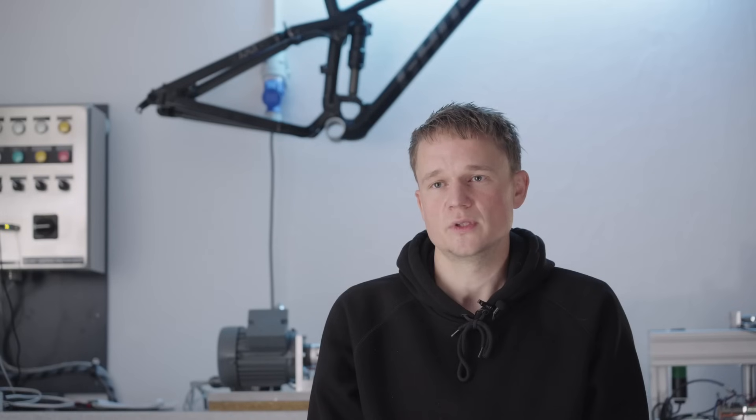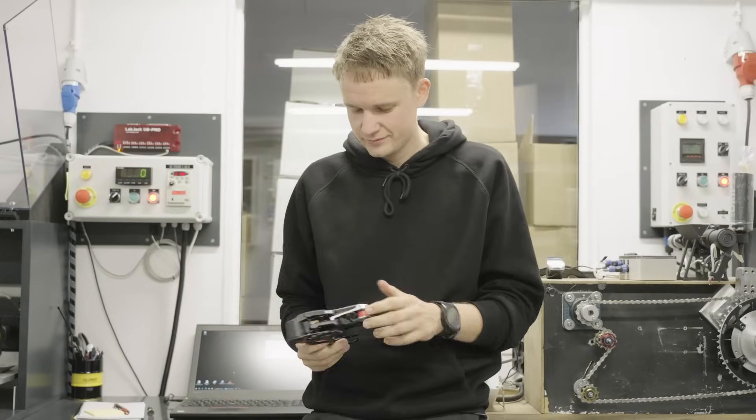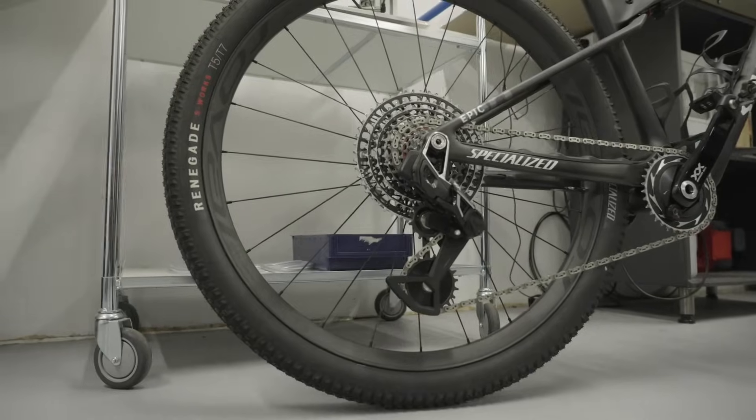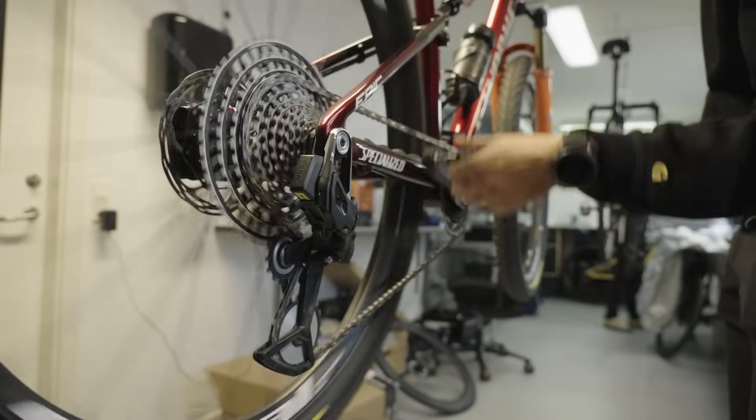When I first saw SRAM had released a new group set I was just like, whoa, how can that be better than the previous one? But the first time I tried it outside in the forest I thought, that's just incredible — and I want to do it better than SRAM. I'm Morten, I'm working for the R&D department as a technical developer, and for this transmission project I have been the lead developer.